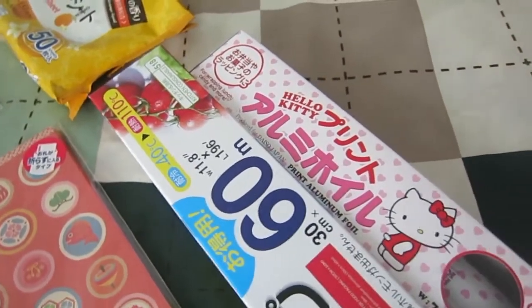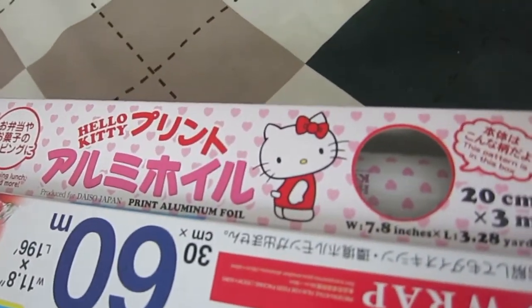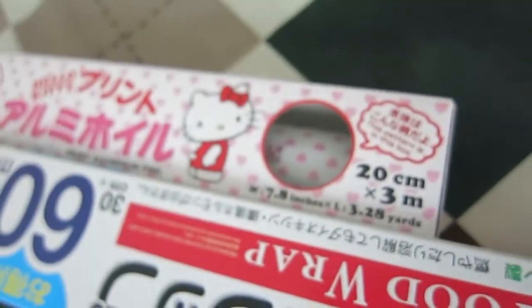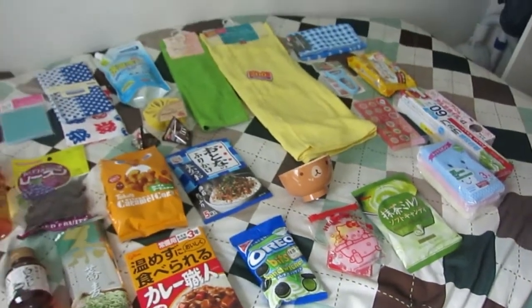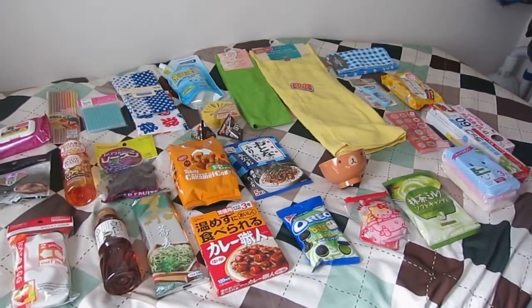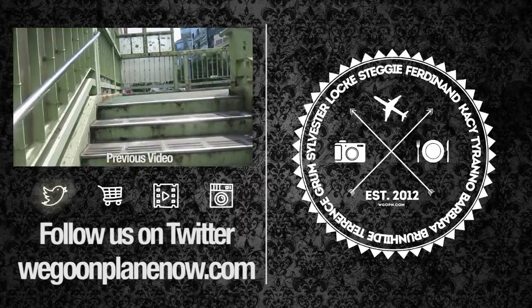Then I have got some glad wrap — well of course it's not called glad wrap here, it's just called food wrap. And look — Hello Kitty printed aluminum foil! How exciting is that! That's it, that was my trip to the 100 yen store in Harajuku and I got all of that for like $35. Pretty chuffed.